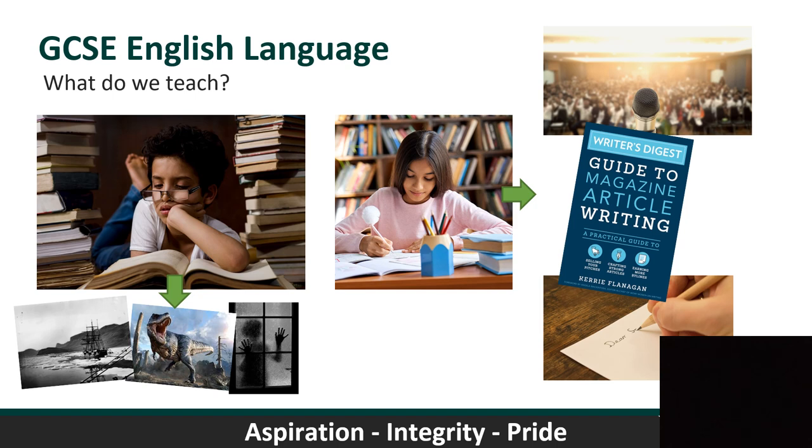You'll be asked to read a wide array of texts, from non-fiction texts to novels — as illustrated by pictures of Shackleton's Ship and the T-Rex, texts that have turned up in the exam before — to mysterious and gothic texts. We want you to understand how texts work, how writers use language, imagery and structure to create compelling narratives. The reason we do that is to also make you better writers — you'll be asked to write speeches, articles, stories and occasional poems.